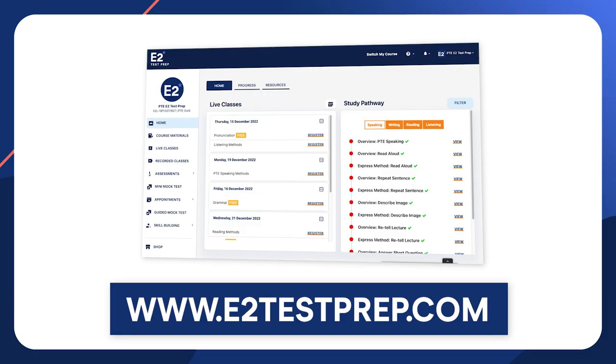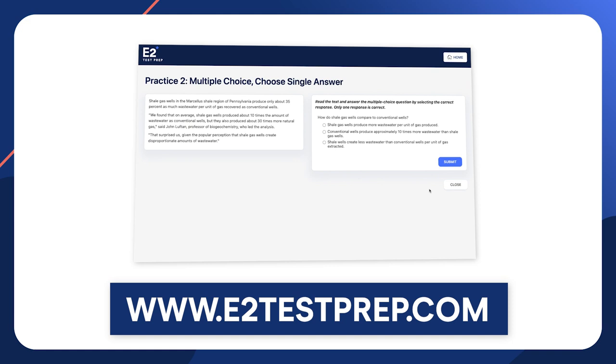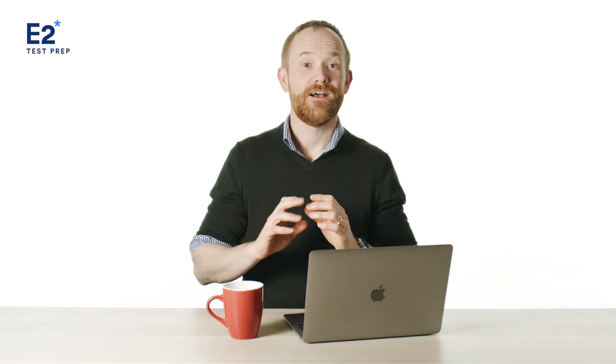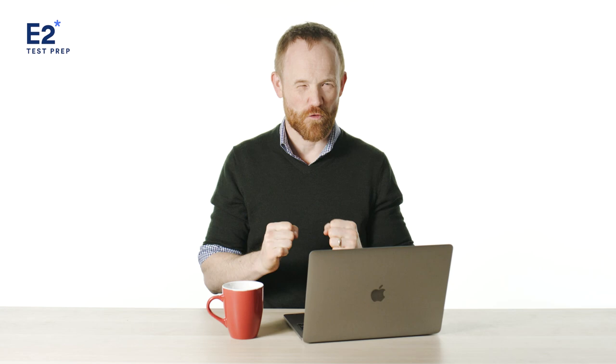Well, there you go — those are our top tips for getting the score you want in 2023. I highly recommend checking out e2testprep.com. It has everything you need for PTE preparation, including mock tests, practice questions, tutorials and more. You can even sign up for free. Don't forget to subscribe so you can stay up to date on all the information you're going to need to crush your PTE.